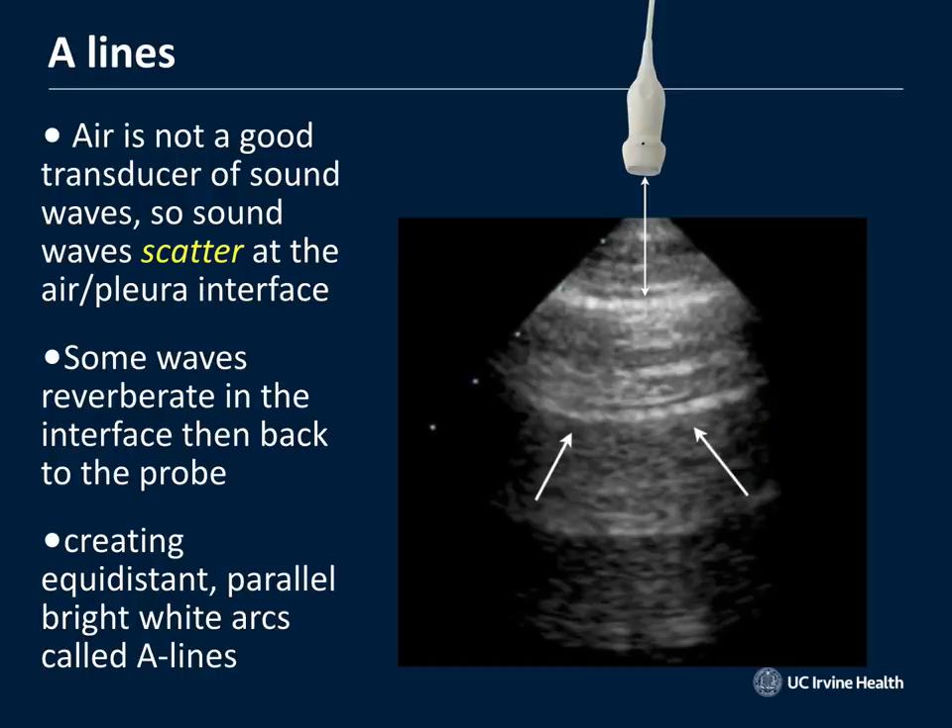When sound goes into the body, it encounters the pleural line — where the visceral and parietal pleura come together. Sound encounters the air interface between the chest wall and the lung, scatters, and produces a reverberation artifact: equidistant lines called A-lines extending down into the chest. A-lines are normal, but patients with COPD or even pulmonary embolism can also have A-lines, so other conditions causing dyspnea can also result in A-lines.